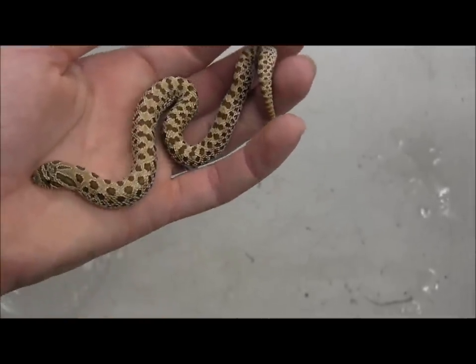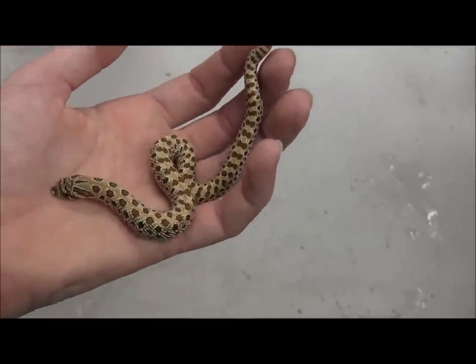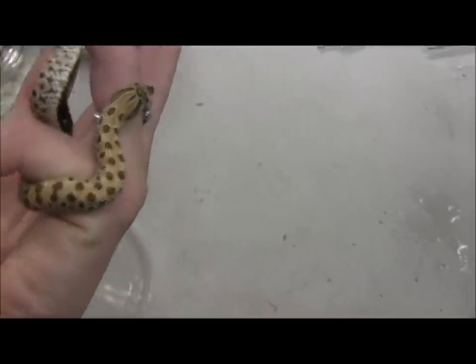Here you can see one of our adorable baby western hog noses. These little guys make great pets for somebody looking for a really cute adorable little snake that doesn't get that big.